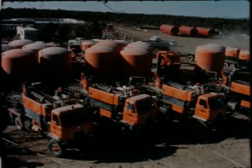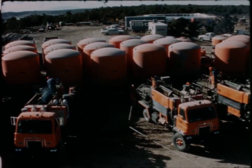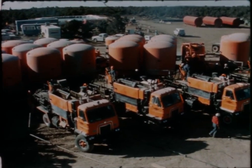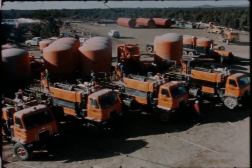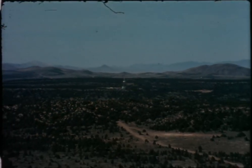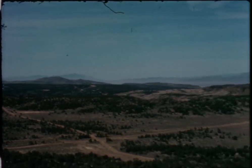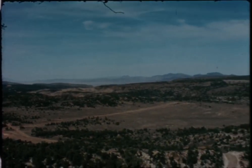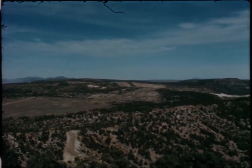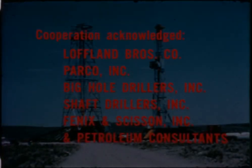Once cemented to the surface, the casing is bailed dry, the rig is moved off, and the hole is turned over to the miners. Total drilling, casing and cementing costs of Paiute Mesa holes amounts to about two million dollars per hole. Men have met and overcome difficult challenges in drilling Paiute Mesa emplacement holes. As in most enterprises where man's skill and ingenuity are taxed to the limit, the nation's knowledge and technology have been extended by the big hole drilling program at remote Paiute Mesa.